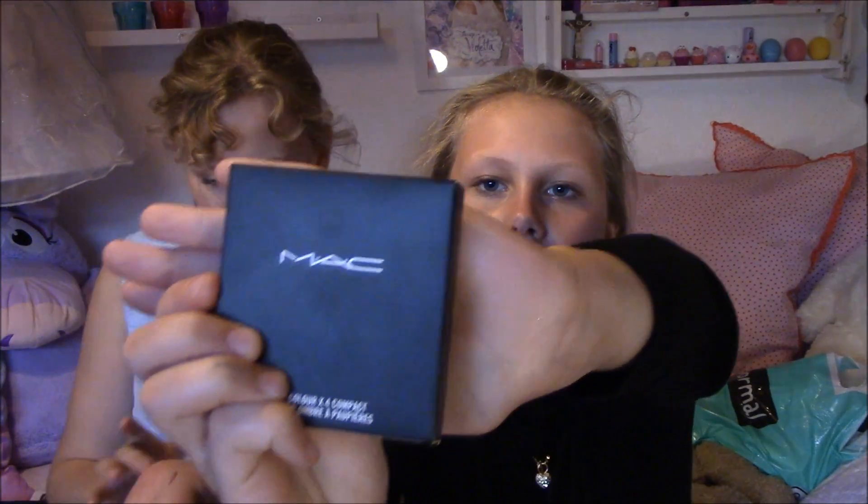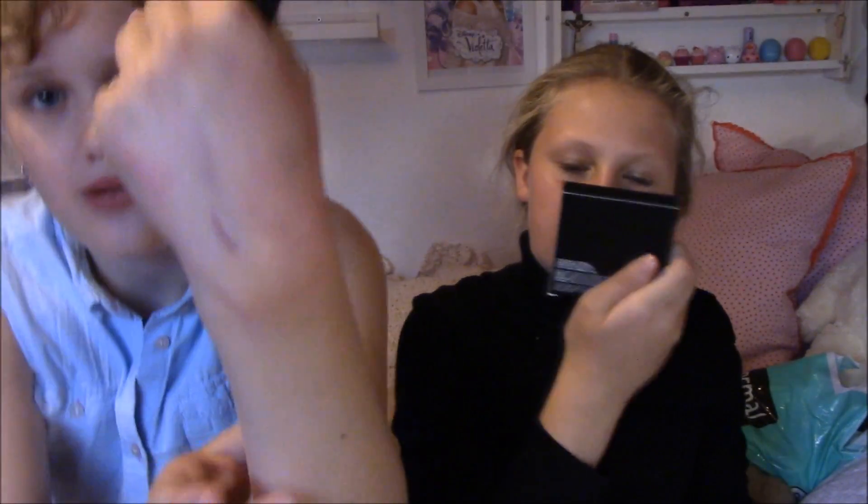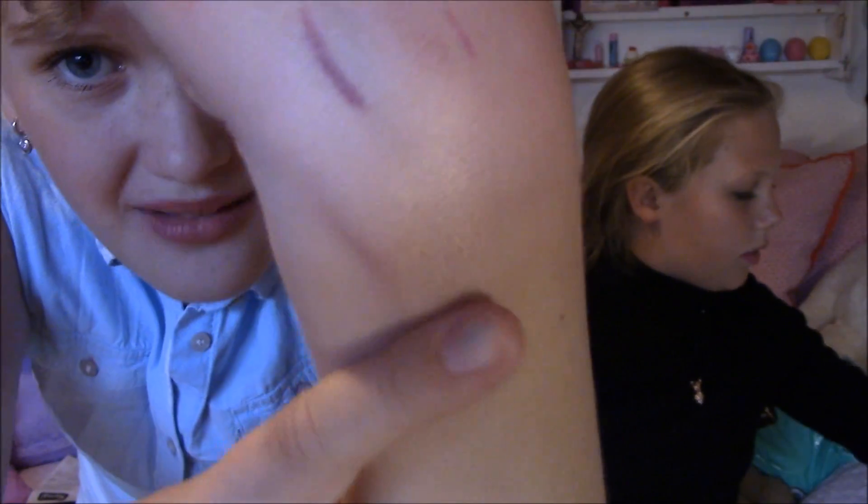Vi købte ikke så meget, men vi er mega glade for alt det vi har købt. Jeg håber I kunne lide det her. Så var vi også på McDonald's — ja, vi var også på McDonald's.